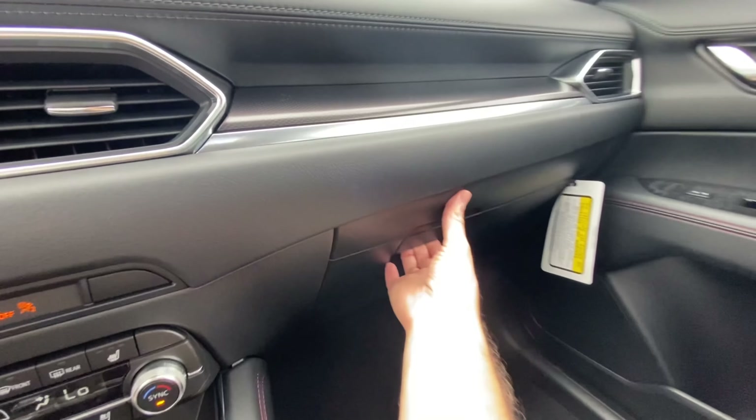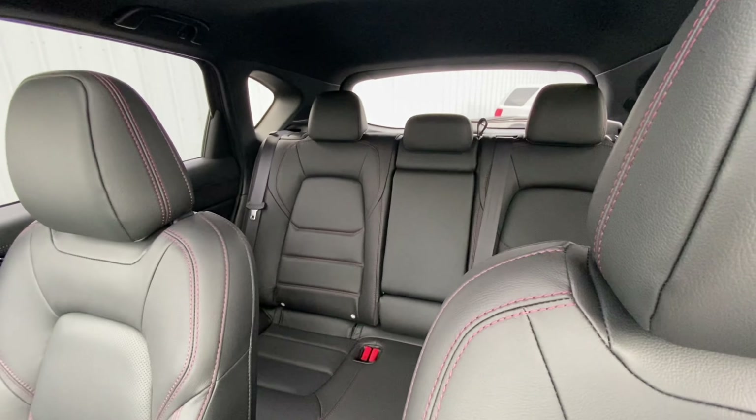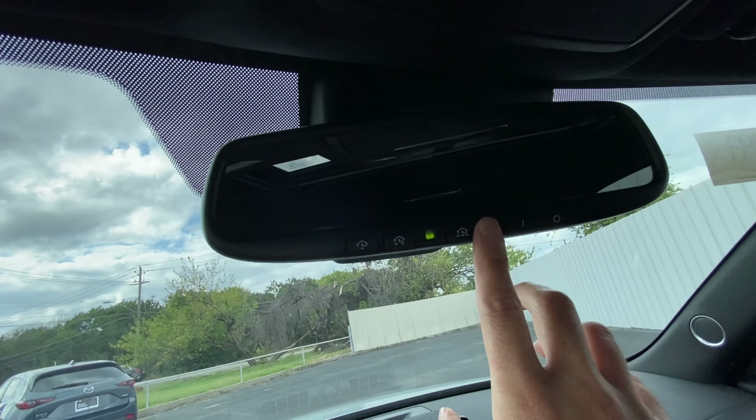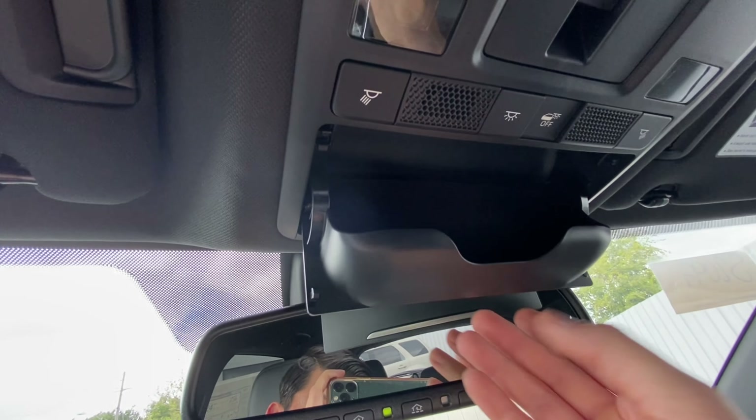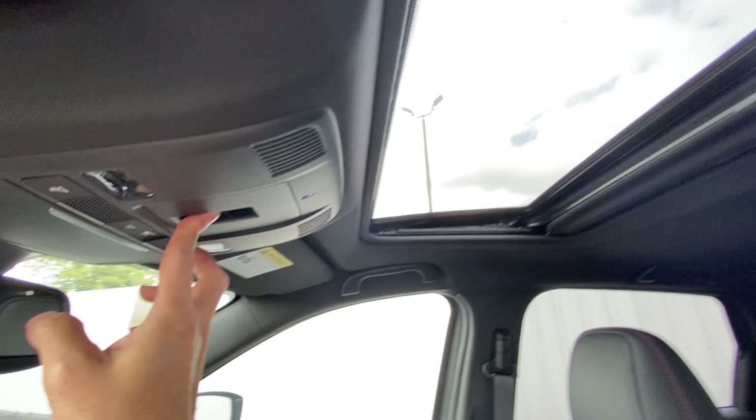At the passenger side, you have your glove box with your manual. Taking a look at the rear seats — up above you've got your garage buttons, sunglasses holder, a couple of different pilot lights, and access to your moonroof.